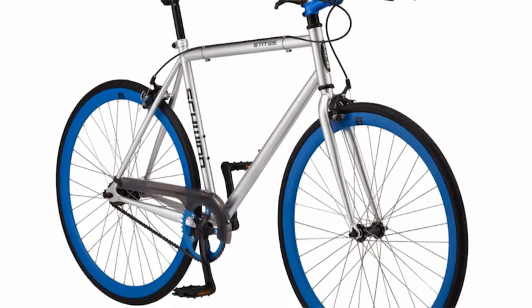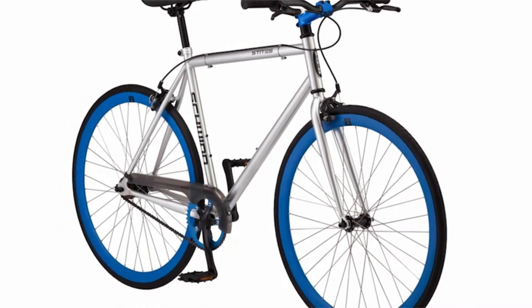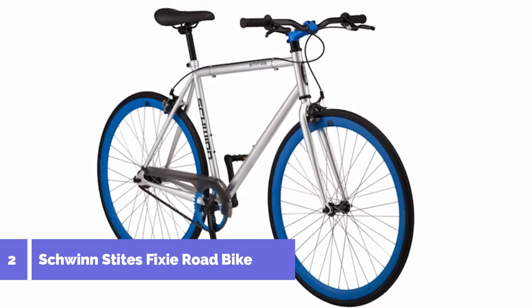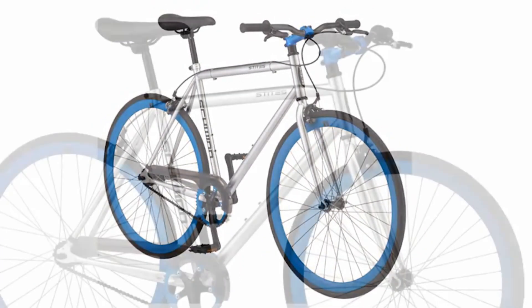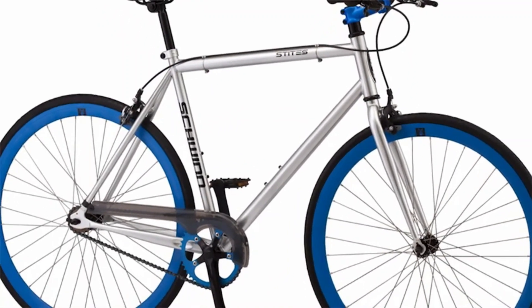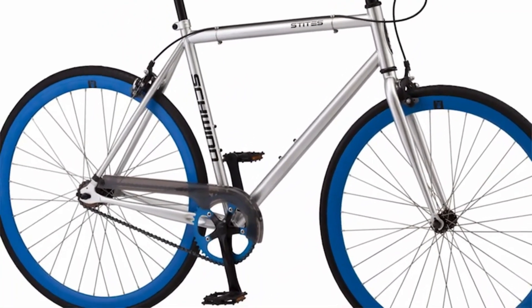Named after Ben Stites, a favorite Schwinn employee and legendary bike mechanic, the Stites Urban Style Bike with 700C wheels is perfect for sunny day cruising and speedy city riding. Ben loves to ride his bike to work every day, no matter the weather.